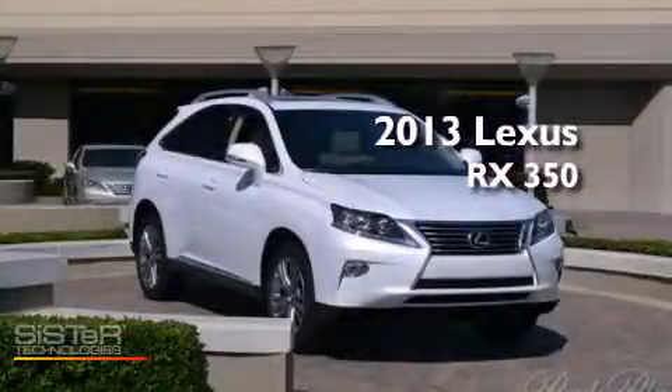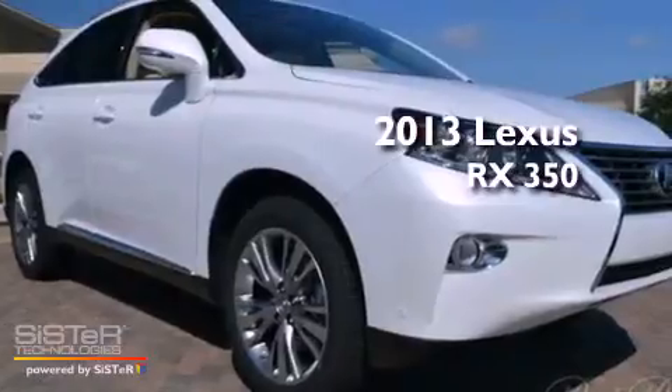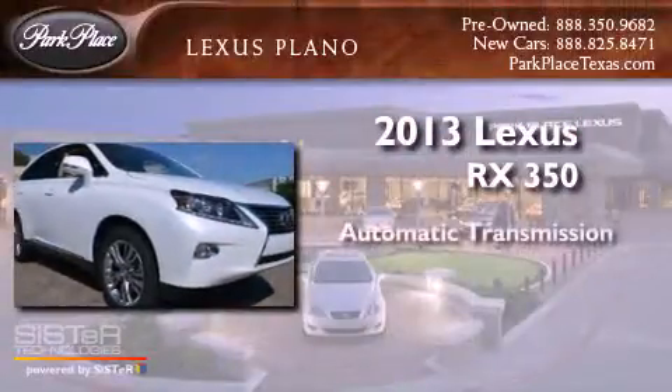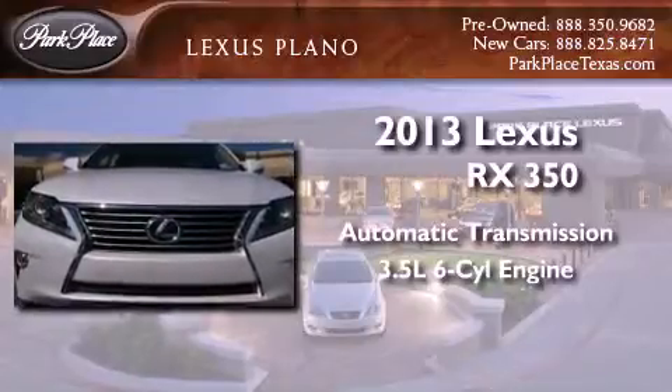This is a brand new 2013 Lexus RX 350. This crossover has an automatic transmission and a 3.5-liter V6.